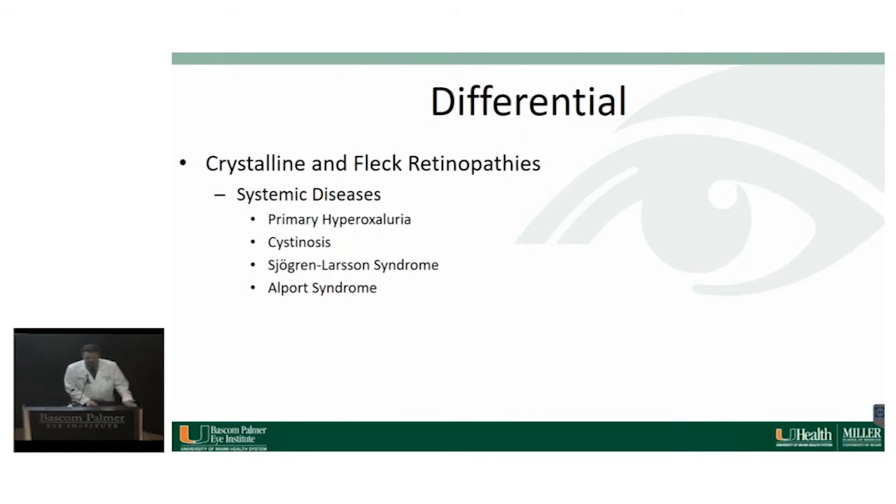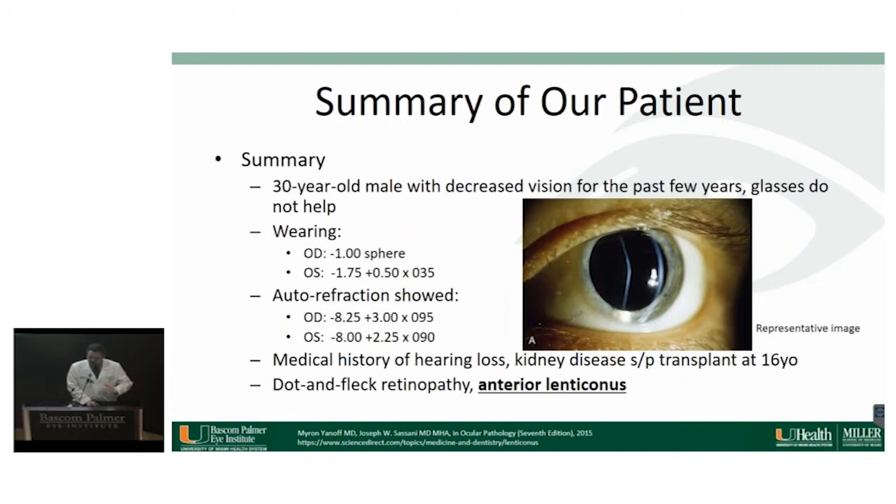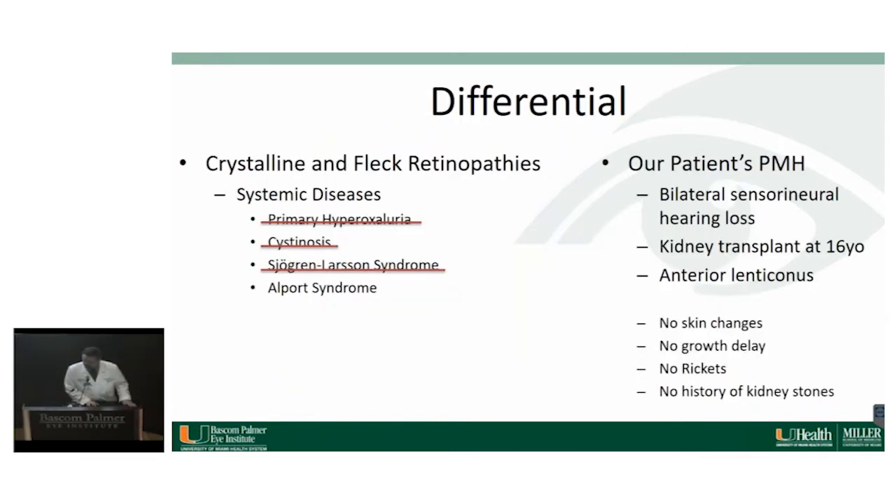Now we'll give you the full picture. Our patient had bilateral sensorineural hearing loss and had a kidney transplant when he was 16 years old. He did not have any skin changes, growth delay, rickets, or kidney stones. In summary, when we saw this patient, we went back to do a thorough exam of the lens, and he did have lenticular changes consistent with anterior lenticonus. Adding this with the dot-and-fleck retinopathy, his refraction, and the anterior lenticonus, we determined this patient had Alport syndrome — we actually knew because he told us. So we can mark all the others off the list.